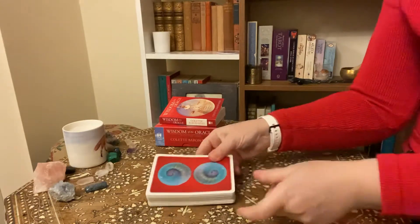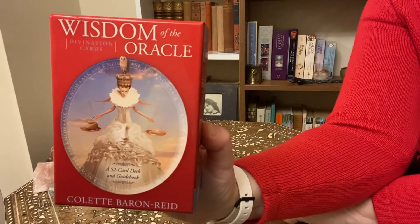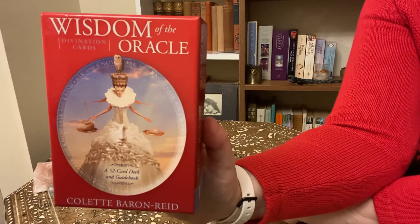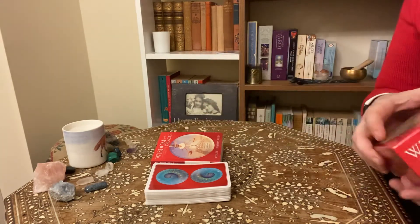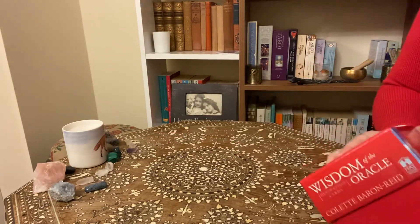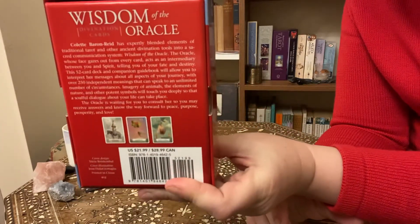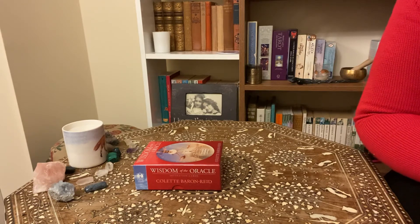So that was Wisdom of the Oracle by Colette Barron-Reid. It is available on Amazon — I'll put a link in the comment box below. It is an affiliate link, and if enough people buy through my affiliate link I do get a percentage, but that's just for full disclosure — it doesn't affect the price to you at all. These are also widely available in most bookstores. It's by Hay House and they're still in print, so there's no shortage. Hope you enjoyed that — I'll see you next time. Namaste.